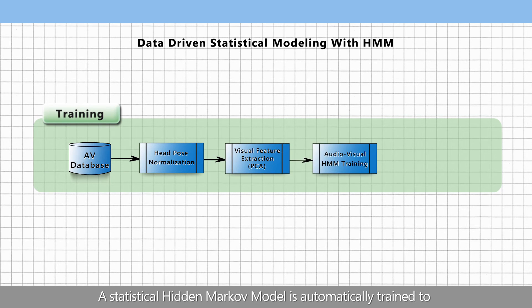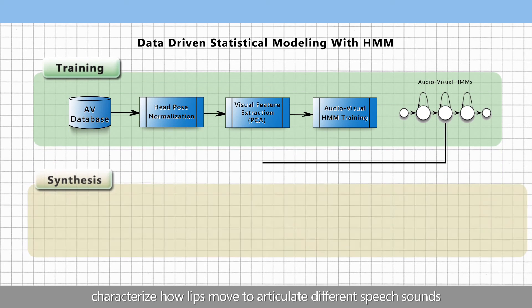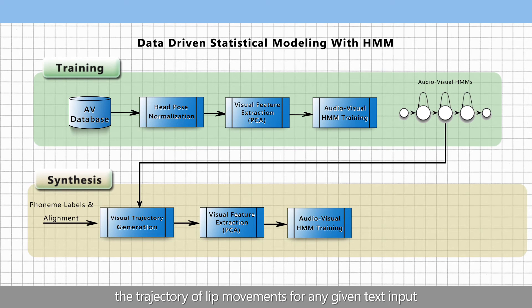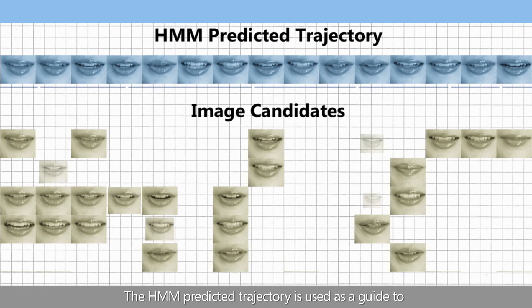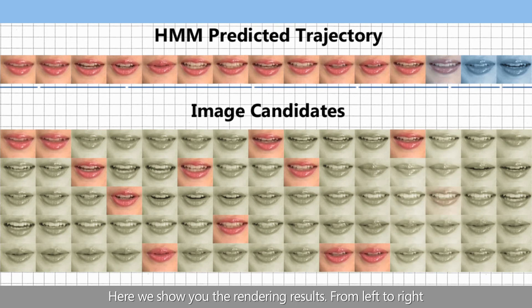A statistical HMM is automatically trained to characterize how lips move to articulate different speech sounds. In synthesis, the trained statistical model can then predict the trajectory of lip movements for any given text input. The HMM-predicted trajectory is used as a guide to select a succinct and smooth mouth sequence from the image library.